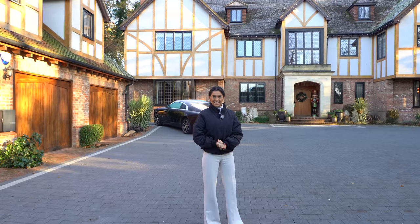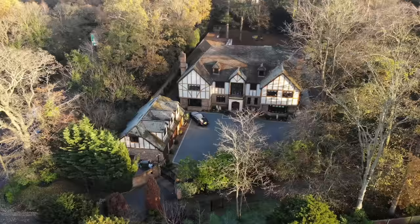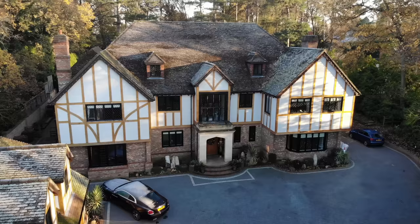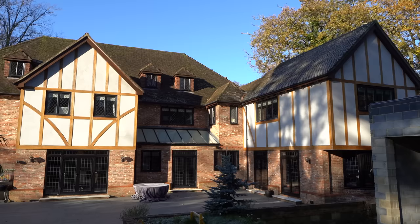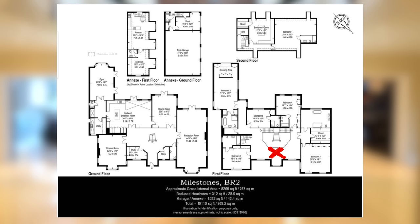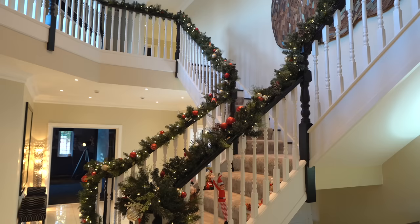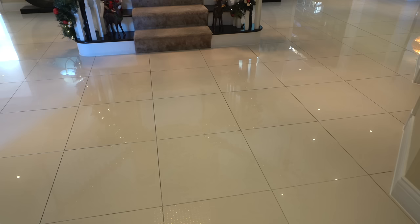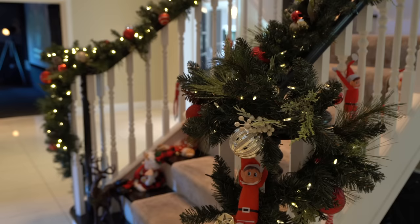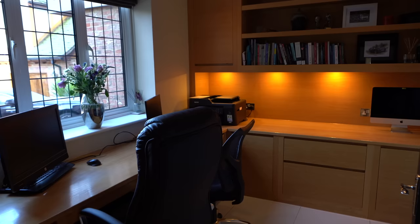We're in the property now. We'll pop a floor plan up so you can understand your bearings around this house, as it is huge. Take a look at this grand entrance hall — the staircase splitting off in different directions, marble throughout, and decked out for Christmas which looks incredible. Quickly before we get into the bulk of the tour, we have a study here with bespoke cabinetry looking out onto the driveway.